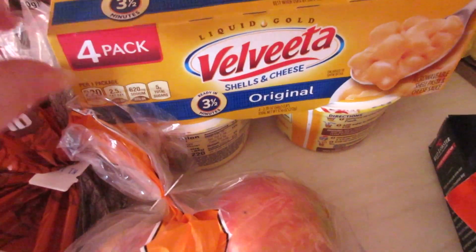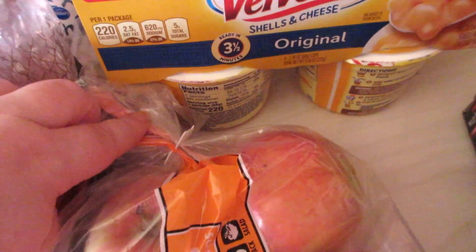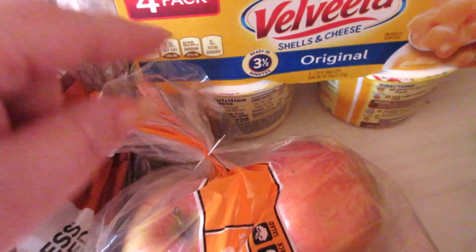I picked up a four pack of the Velveeta little small bowls. Connor likes those.